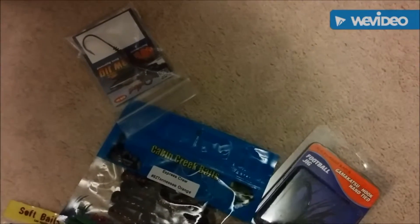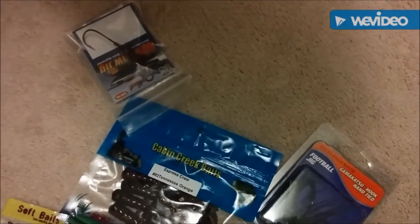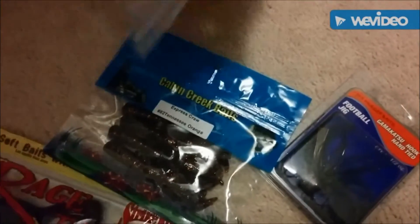To be honest guys, this isn't our first time unboxing this box. We had to unbox it before because we were too excited. Sorry guys. We'll start off with the worst.